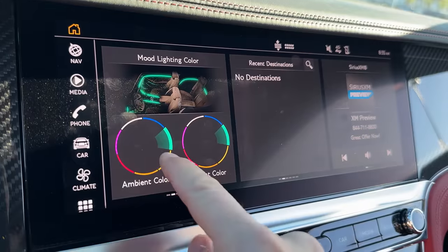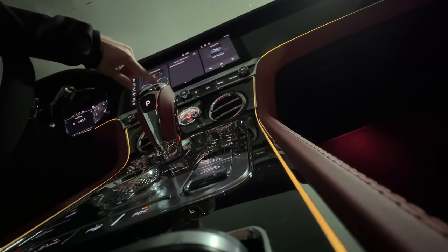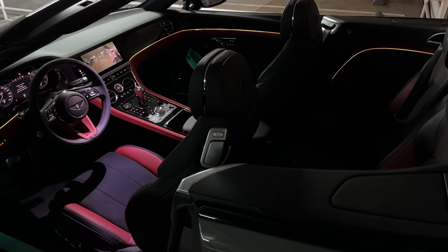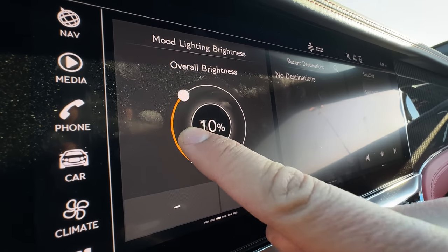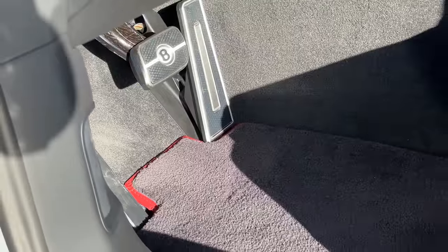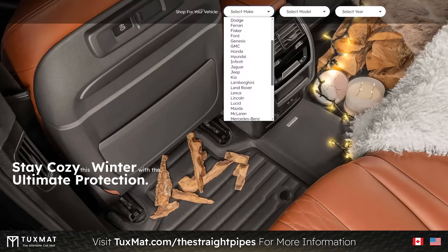Inside, there's very cool ambient lighting that you can change and it looks awesome — very classy, not cheesy and over the top like a Mercedes would be. They actually let you customize the type of colors, going from vibrant to subtle options. And we've got nice floor mats here — red piping that matches everything, very cushy and thick. If you want nice floor mats for your own vehicle, hit up tuxmat.com/thestraightpipes. If you're wondering why his voice is messed up — he lost his voice, it's slowly coming back.